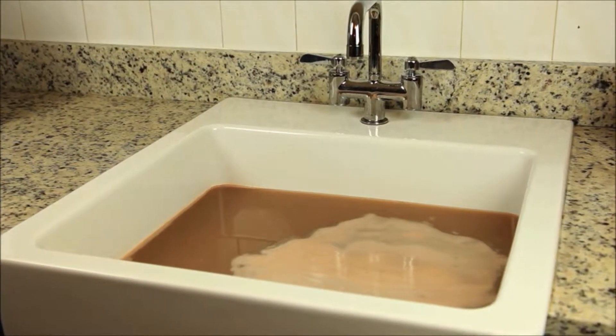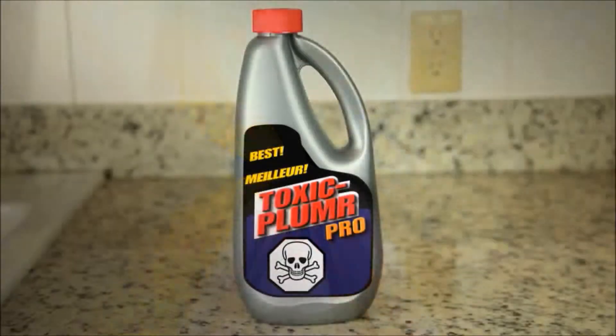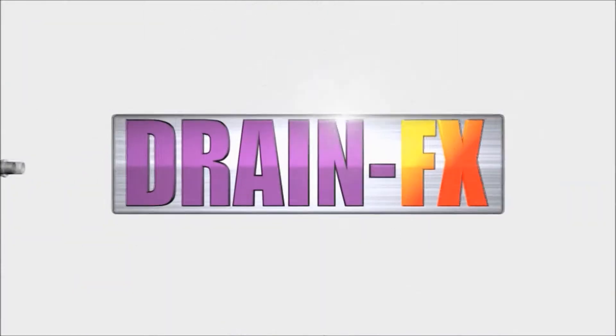Oh no, a clogged drain. Time to call in expensive help. Time to use harsh chemicals. Time to risk blowing a gasket. Or is it time for something better?